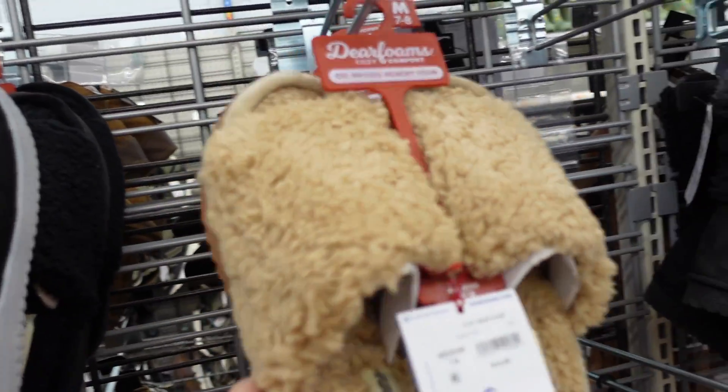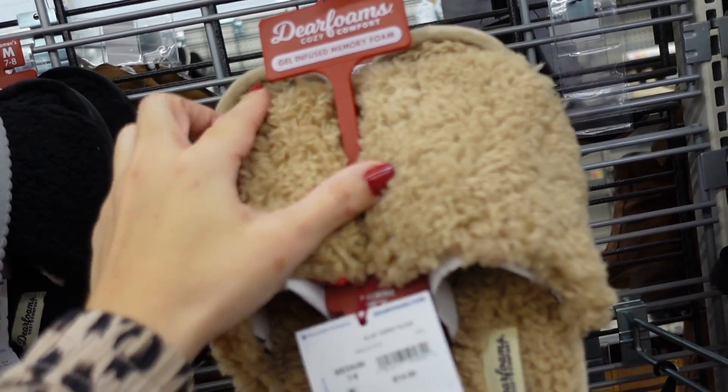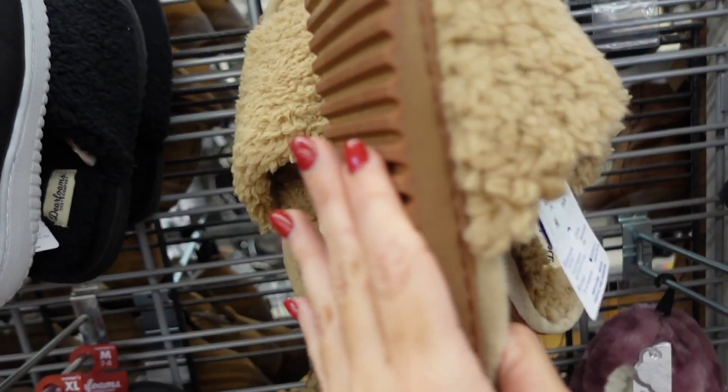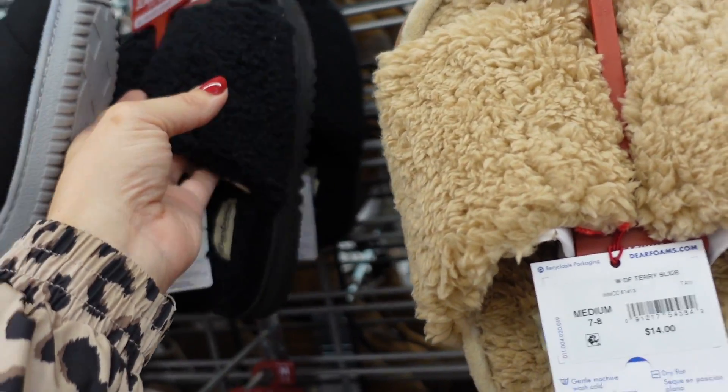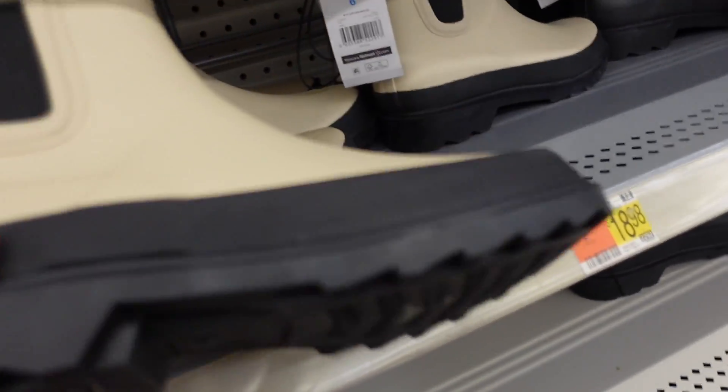These are from Deerfoam — really cute gift idea, super plush with a rounded toe and rubber bottom. In the camo color and also black. Only $14.